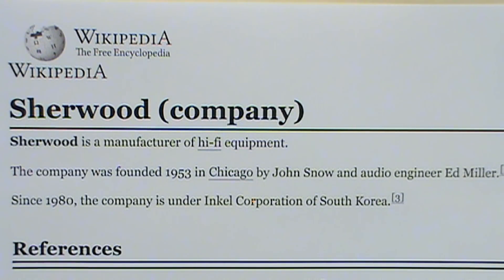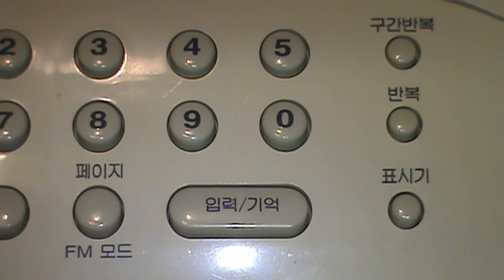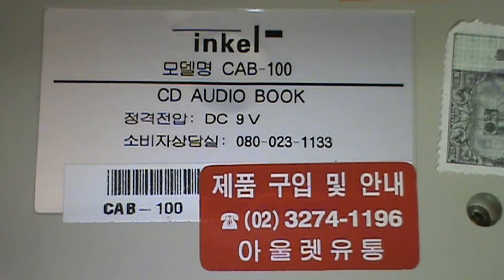The Incel Corporation isn't too well known in the west, but you very likely have used or at least heard of one of their products, because they've owned the Sherwood brand of audio components since 1980. The buttons are labeled in Korean, as well as the decals underneath, including a sticker with a South Korean phone number for product support and a tax certificate.